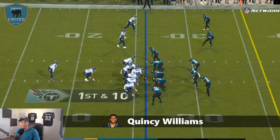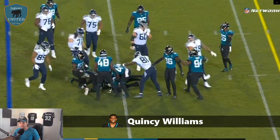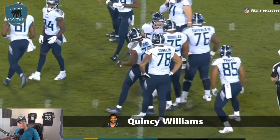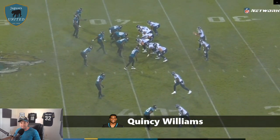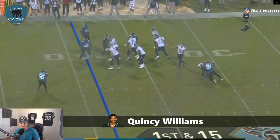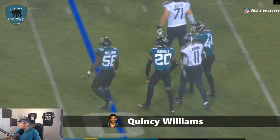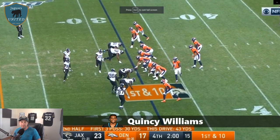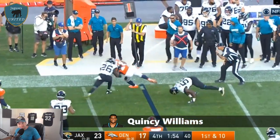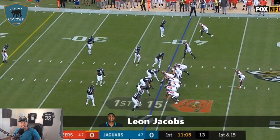No one expected a stellar year from Quincy Williams — there's a huge adjustment coming from the Ohio Valley Conference to the NFL. With time, there's something there, whether as a contributor or a special teams ace. His speed and tackling ability can afford him snaps in the right situations. I'm not expecting him to be a Pro Bowler next year, but I do think he'll take a gradual step. This is a young defense and guys like Williams could solidify an identity of an athletic, fast defense that plays in space. He finished with 48 tackles; I expect a bit more and think he will deliver.